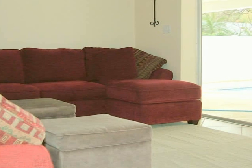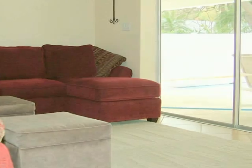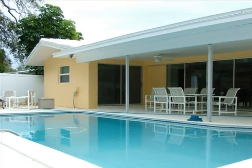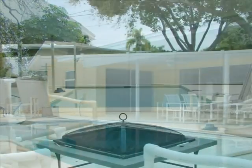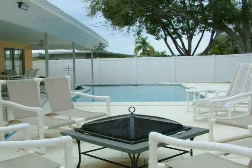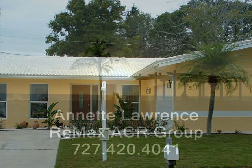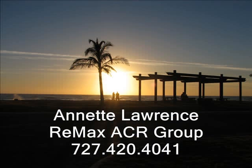It's time now to check out the pool as we approach it from the living room sliders. Wow, what's not to like? Enjoy the best Florida living has to offer. 14725 Crown Drive — your doorway to Florida living at its very best. To tour this home, call Annette Lawrence, RE-MAX ACR Group, 727-420-4041.